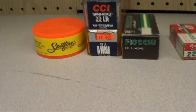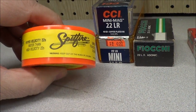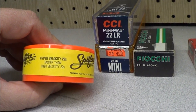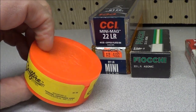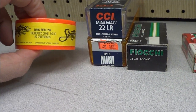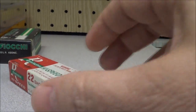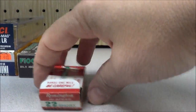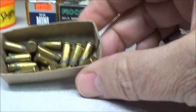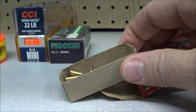I've got a brand new, never been opened box of Spitfire — these are Hyper Velocity .22s. There's 50 in here, never been opened, brand new. And I've got a little box of Remington shorts here. I've got quite a few in there, that's pretty cool.